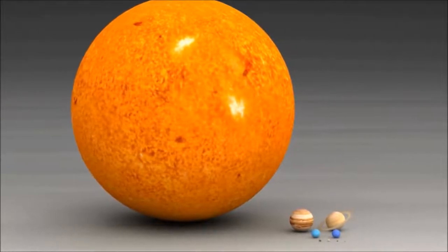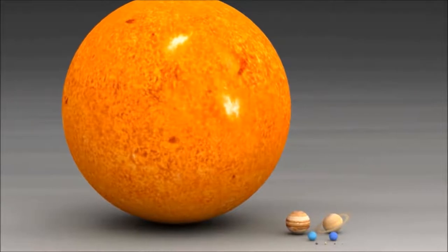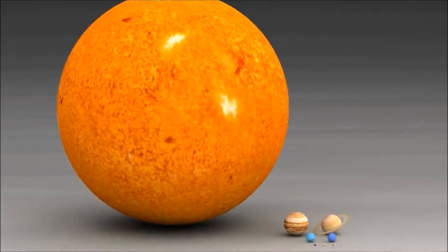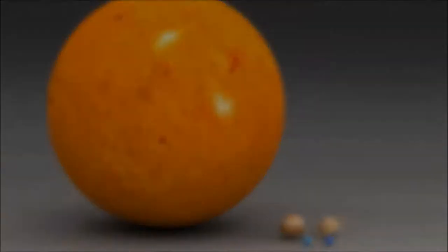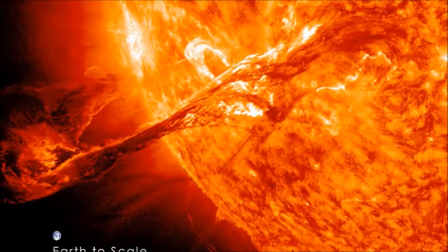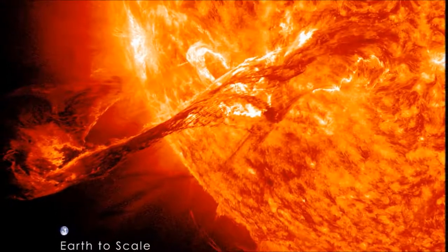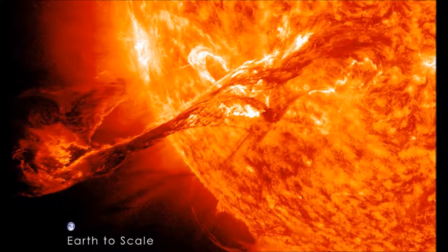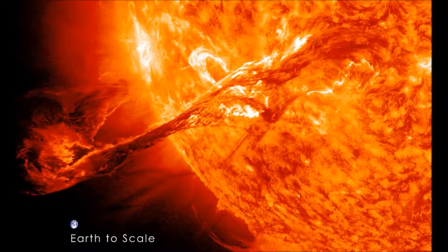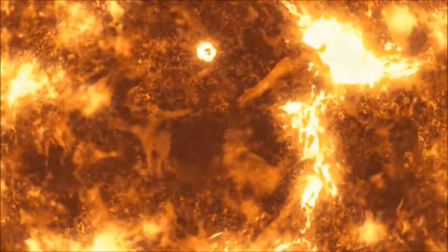In fact, the Sun makes up more than 99% of the mass in the solar system. If you put all of the planets, moons, asteroids, comets, and everything else in the solar system together, they would make up less than one quarter of a percent of it. The Sun is so big that it is more than 100 times wider than the Earth, and if it were a giant jar, you could fit more than one million Earths into it.